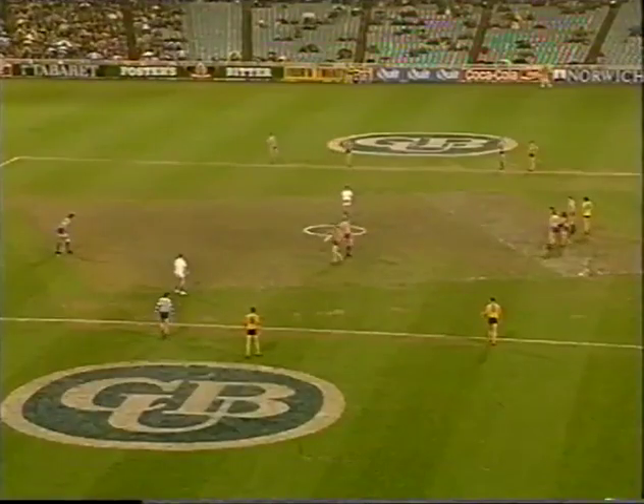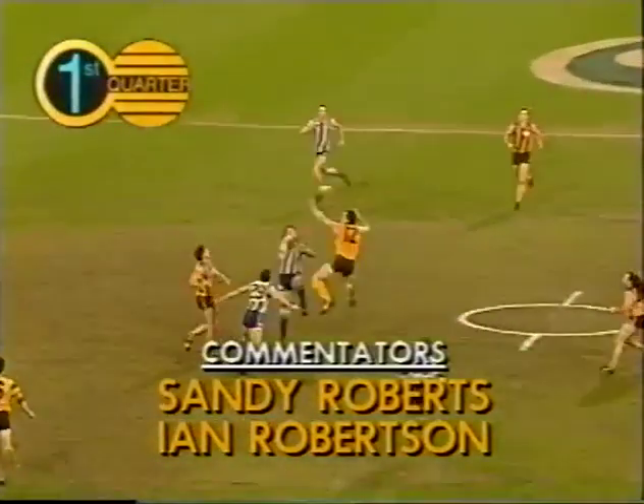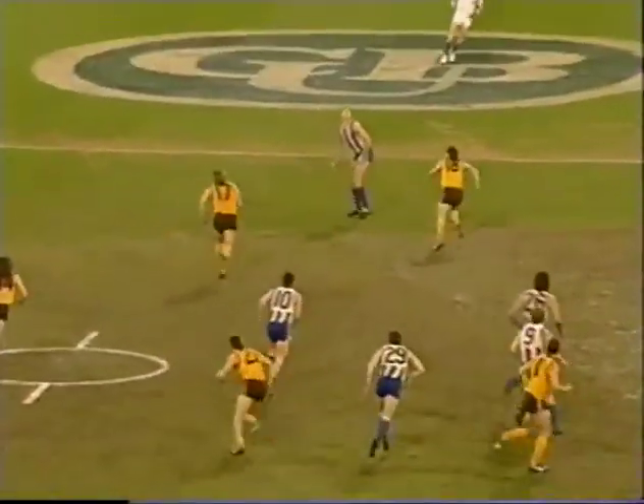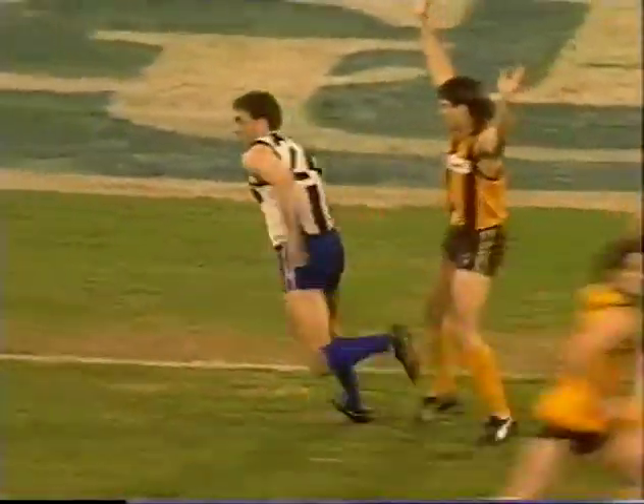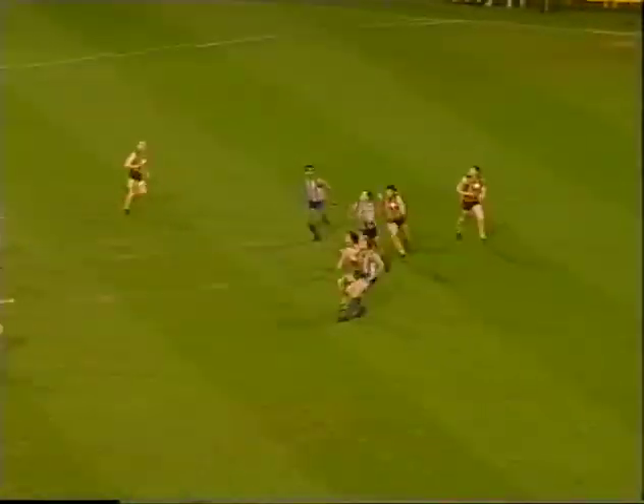So here we go. It's one versus two. Should be a ripper game, this one. Jarman off the ground, high towards centre wing. No one at home, however. The mark taken by Craig Scholl. Swings north into attack.